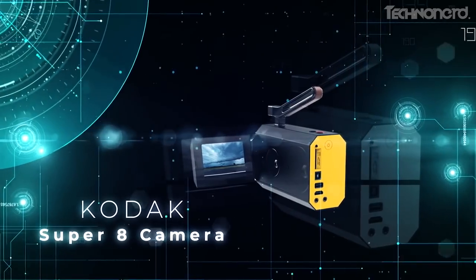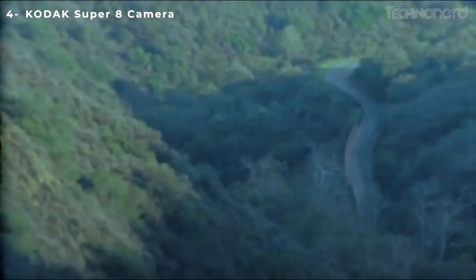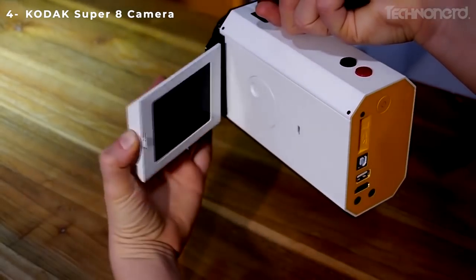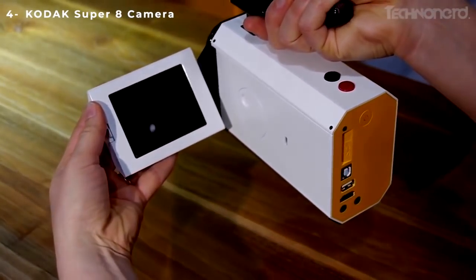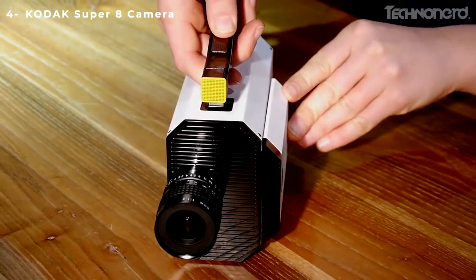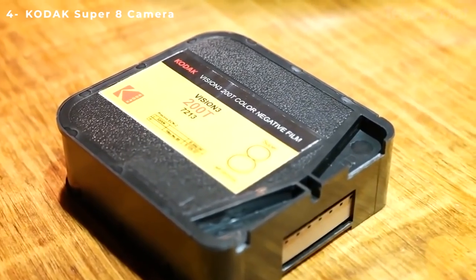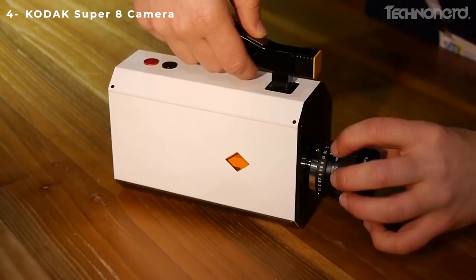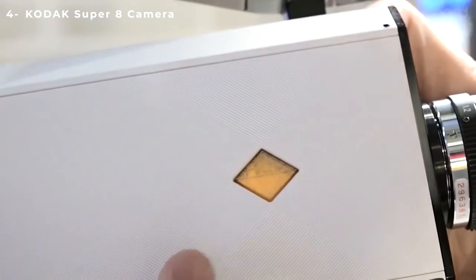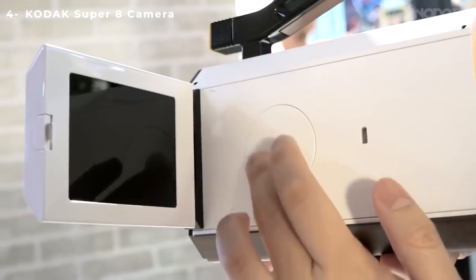Kodak Super 8 Camera. Keep tabs on this trend — Kodak will offer a Super 8 Camera that uses actual film. When you send in your finished reels, you can start editing the digitized files almost immediately. Practically speaking, Super 8 could present challenges for non-famous people who are used to the seemingly endless supply of digital shooting capabilities and quick video edits.